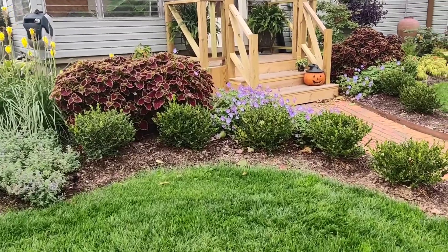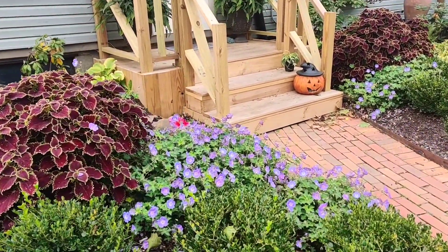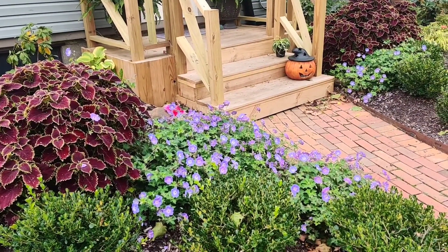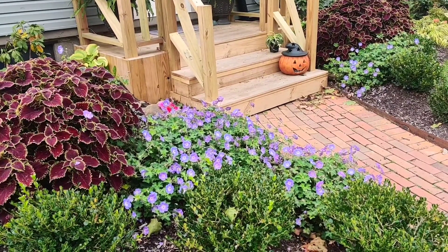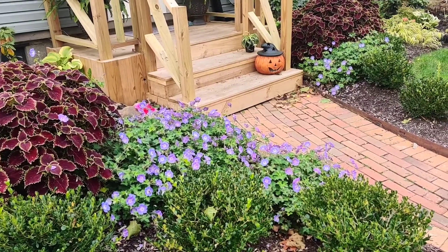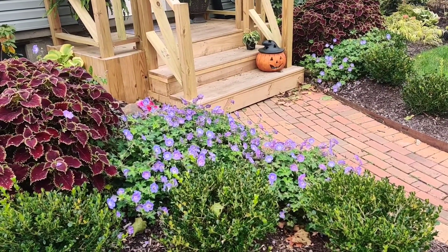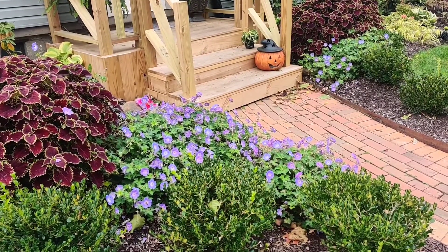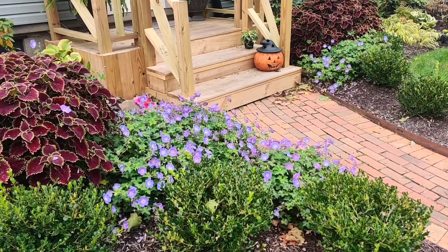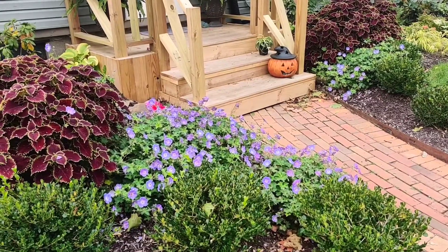What I have on either side of the door here is Rozanne geraniums. These guys are powerhouses — a sterile variety of geranium that blooms all season long. They usually pick up early summer, start putting on a few blooms, and it is now October and they're still blooming. There are actually bees all over them. The color is a beautiful blue and purple mix. You cannot beat these if you want ongoing color in a perennial.